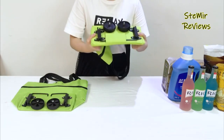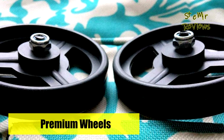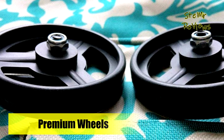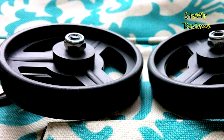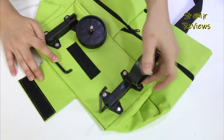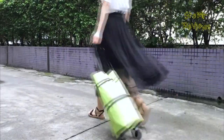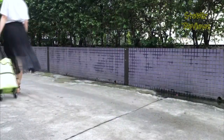A must-have fashionable bag for shoppers, students, office workers, and people of all ages. The fashion design is suitable for girls of all ages, and it's also the perfect gift for Mother's Day. Add to cart for yourself, your family, or your best friend, and make shopping or traveling more stylish.